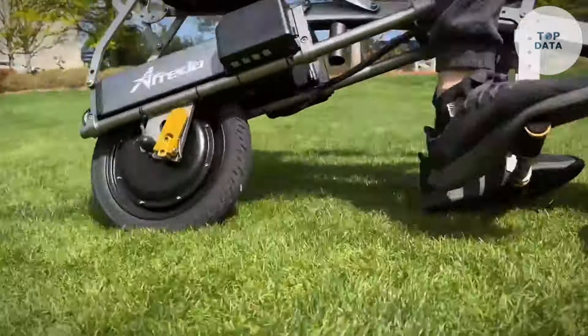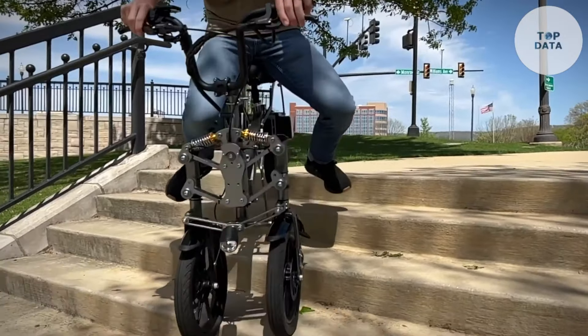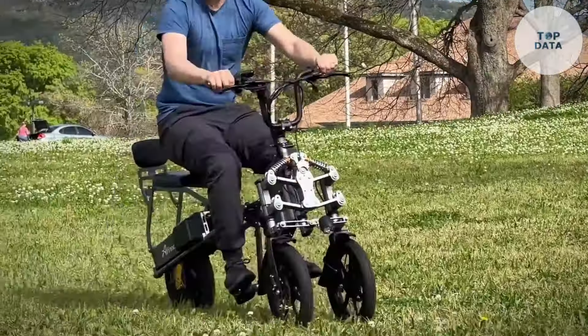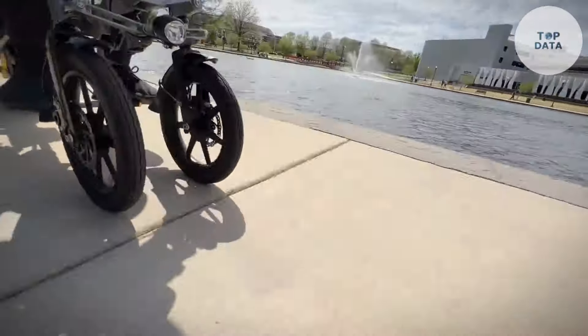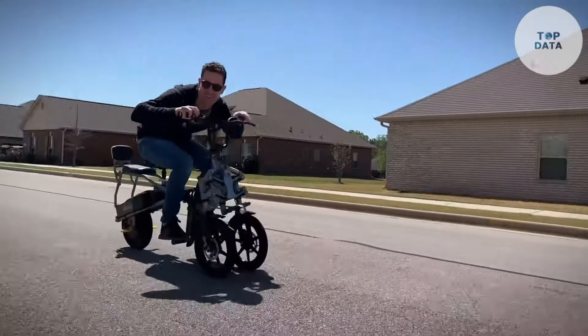The price of the Afrida S6 might vary depending on the retailer, but generally falls within the higher range for electric bikes. However, for those seeking a stable, comfortable, and powerful electric trike for exploring both city streets and nature trails, the Afrida S6 could be a worthwhile investment.